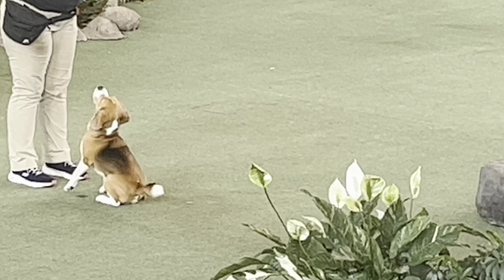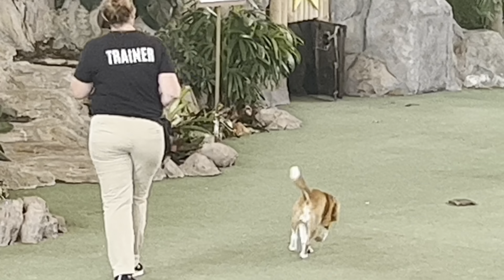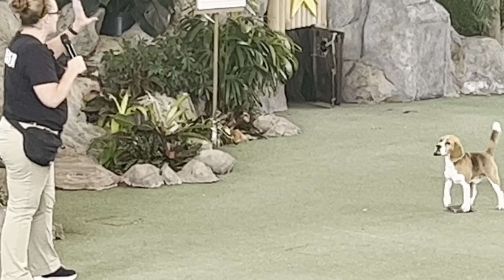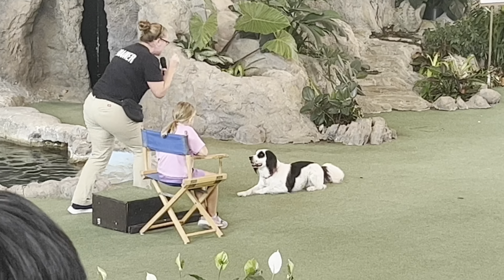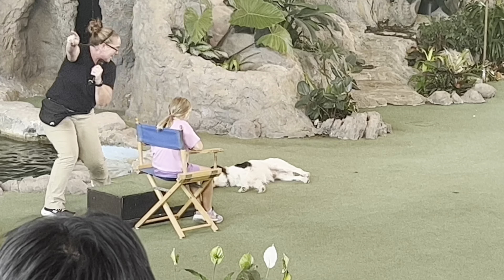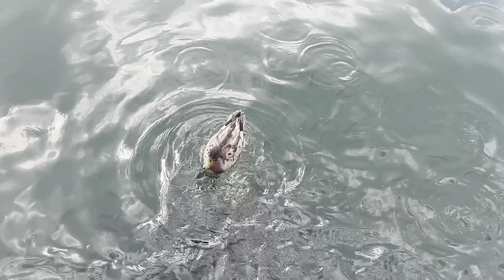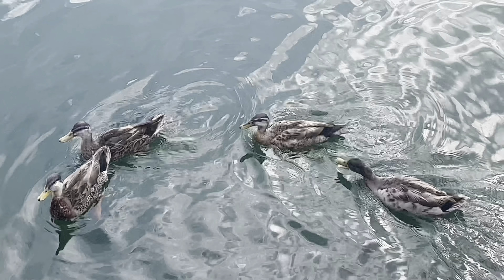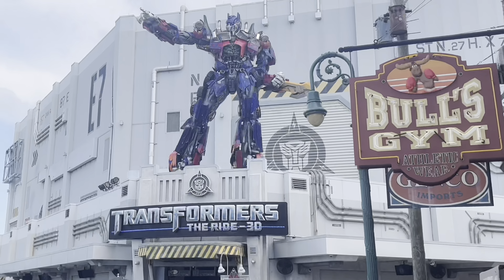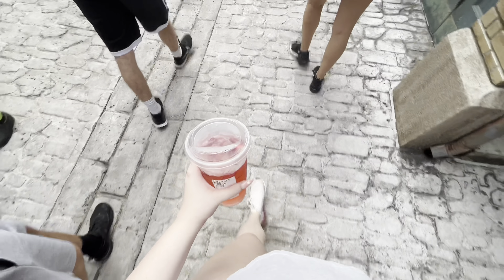One of the shows was a little animal show which I thought was super cute — so many cute animals. We also fed some ducks and then went on the Transformers ride, which was definitely a simulator situation. Got another Starbucks refresher because we are obsessed with them.